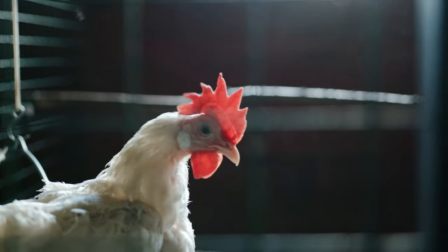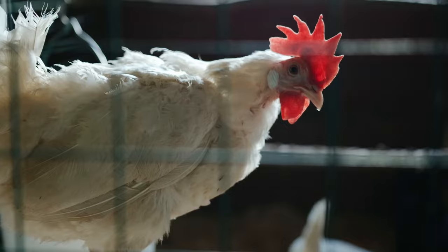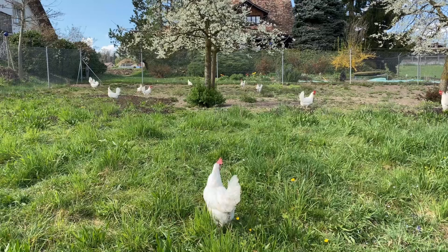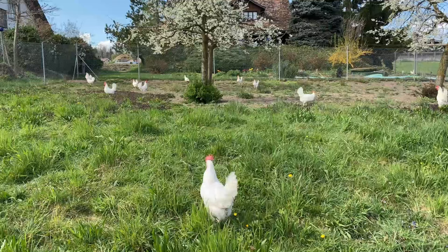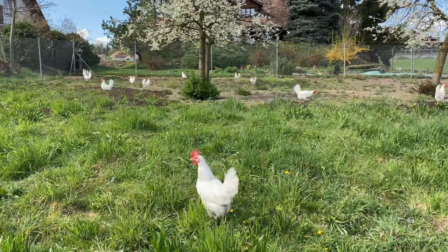Their feathers are usually white, though there are other varieties such as black and red. Leghorns are known for being independent and not particularly docile. They might not be the best choice if you're looking for a lap chicken, but they are excellent foragers and can thrive in free-range environments. They handle heat well but might need extra care in very cold climates due to their light feathering.